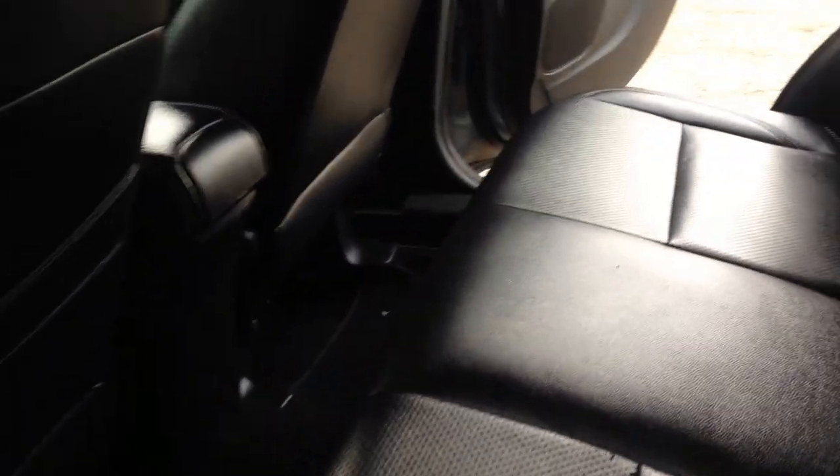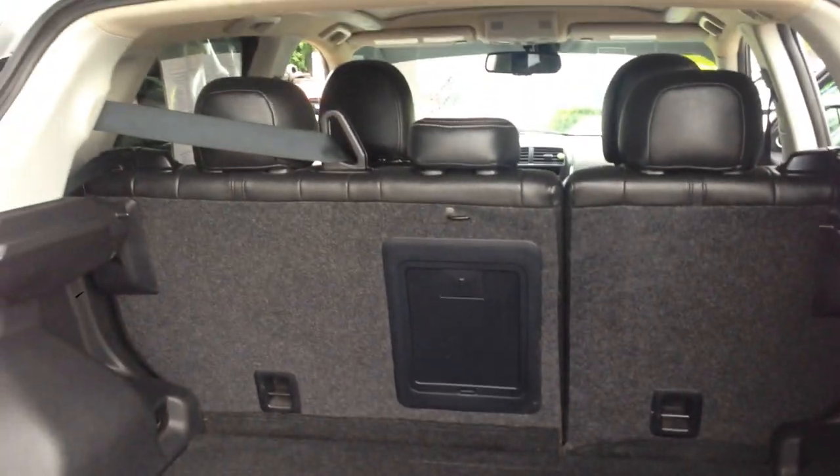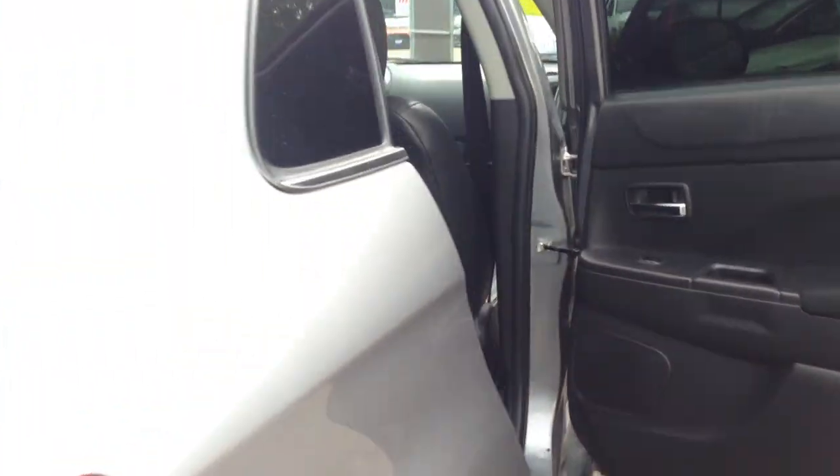Take a look at the spacious back seat. Jack, can you open up the back real quick? You even get a factory subwoofer — it's got a really nice sound system. All the seats fold flat, giving you a generous cargo space.